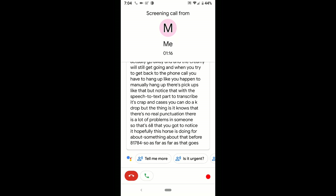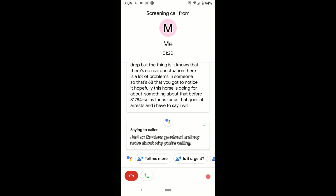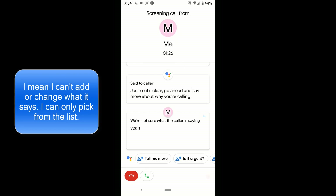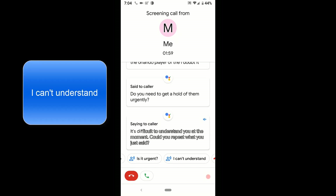Let's check out the rest of what it has to say. Just so it's clear: 'Go ahead and say more about why you're calling.' One big thing to note is I can't modify what it's saying. It also asks: 'Do you need to get a hold of them urgently?' and 'It's difficult to understand you at the moment — could you repeat what you just said?'